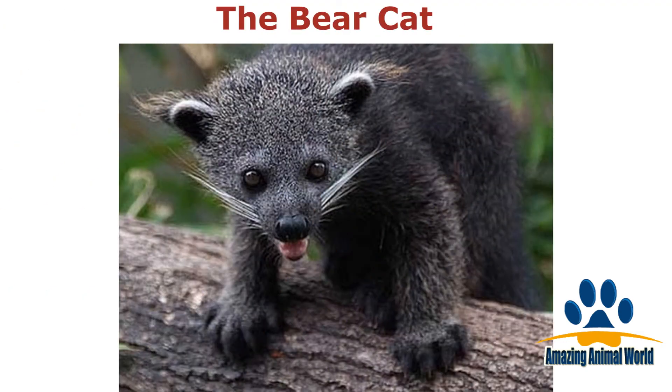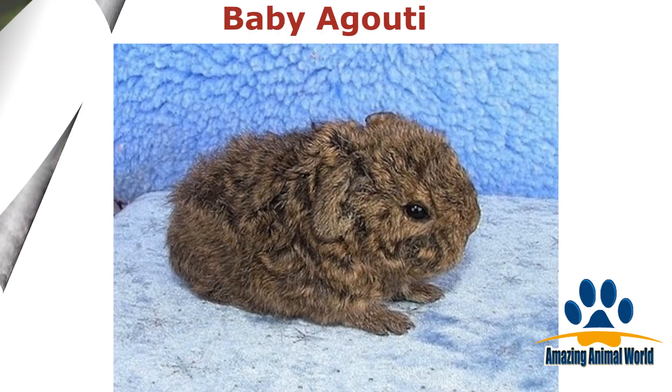What happens when you cross a bear with a cat? This cute little animal, of course. This gorgeous baby Agouti lives in South America and looks a lot like a hamster. Apparently it is one of the only animals that can open Brazil nuts without using any tools.